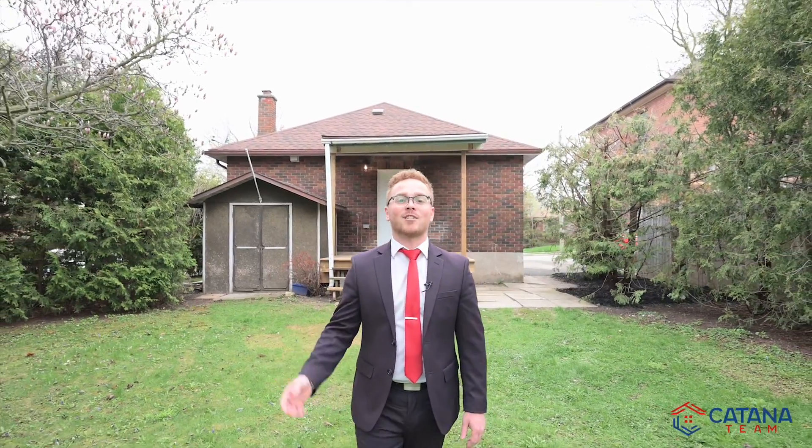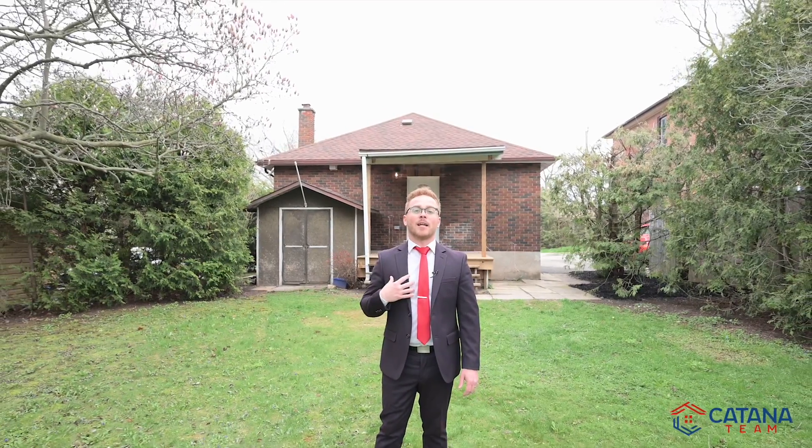This lot boasts an oversized backyard perfect for the entire family. The best part is the cherry blossom tree and its dazzling spring bloom. If you're interested in this property, contact me today to book a showing.